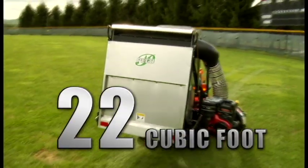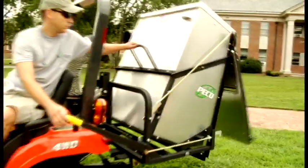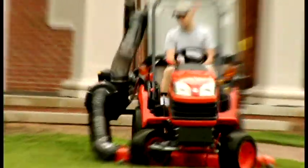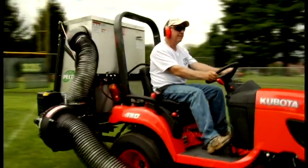A big 22 cubic foot capacity is tightly packed into the lightweight aluminum container for a maximum load. So when a big job calls for big equipment, count on the pro 22 to get it done. The pro series of lawn vacuums from Pico — a design for every application.